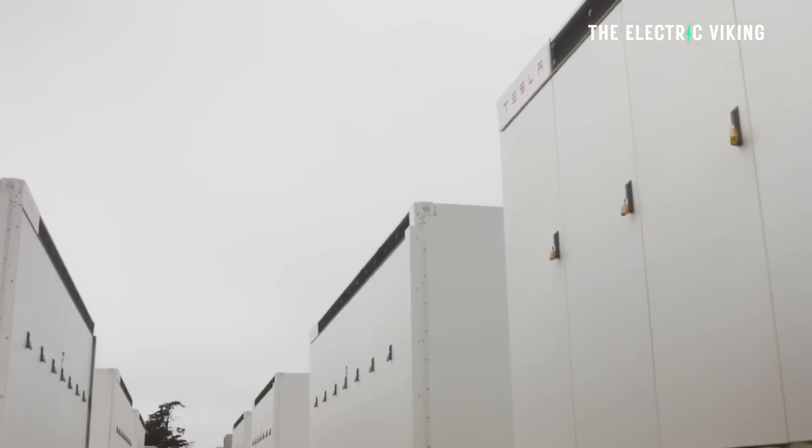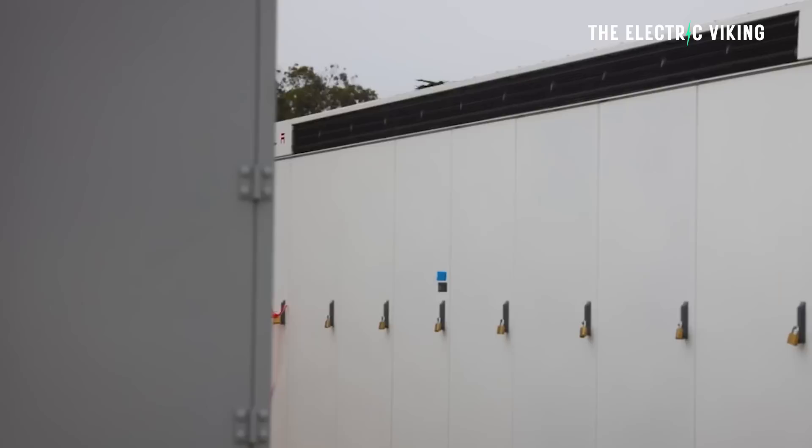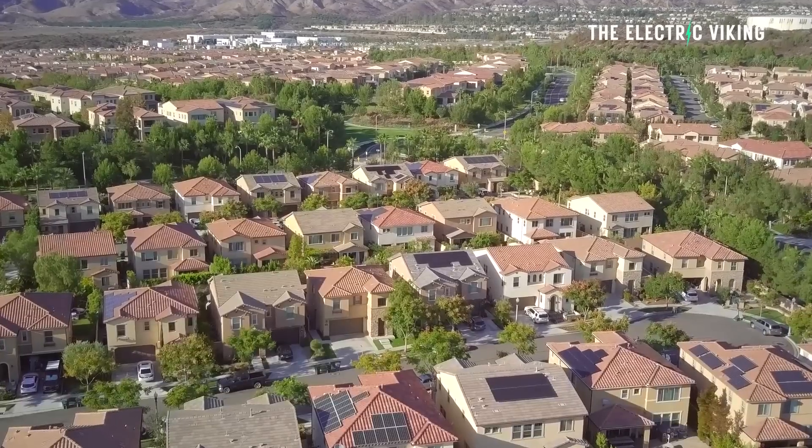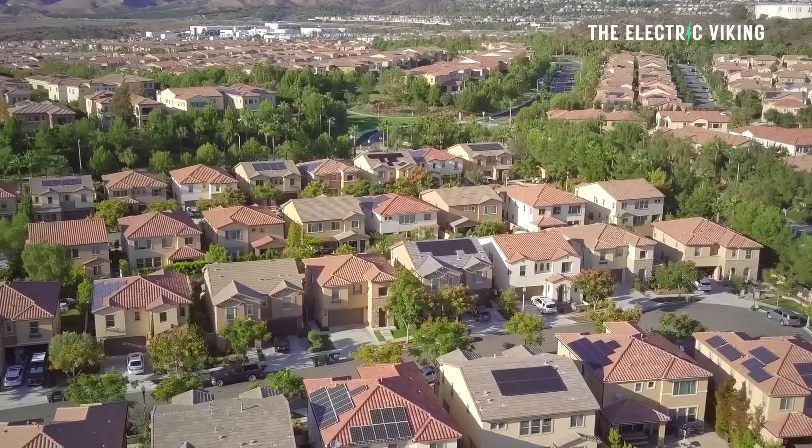It's not only Tesla that has lowered the price of their battery storage systems this year, but other competitors have done the same thing. What this means is that whether or not you're in the US, Europe, or Australia, you can save a lot of money if you change what you're doing and the way that you use energy. Here's how you can save around $4,000 per year.